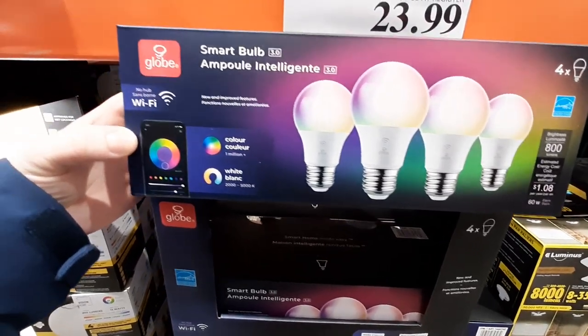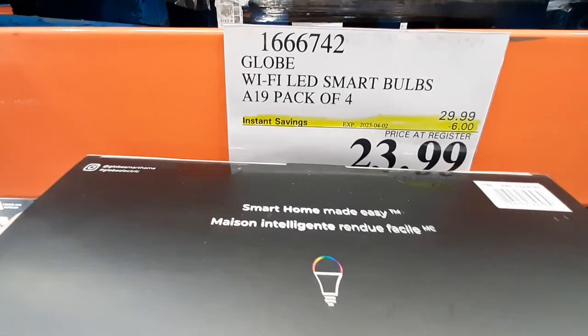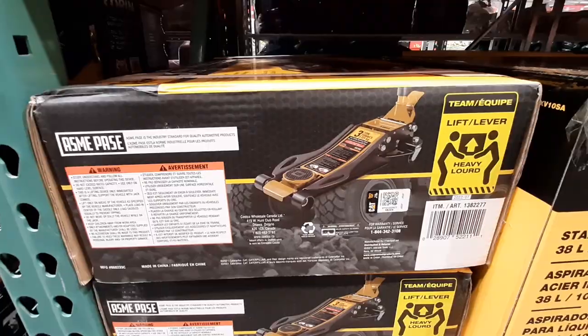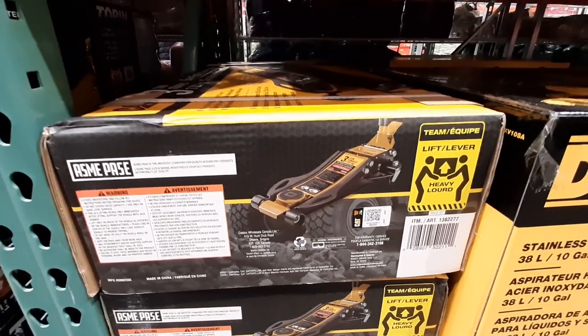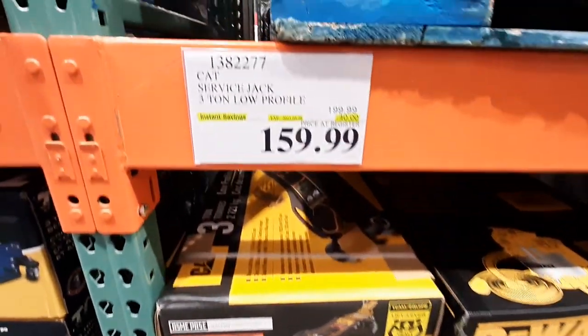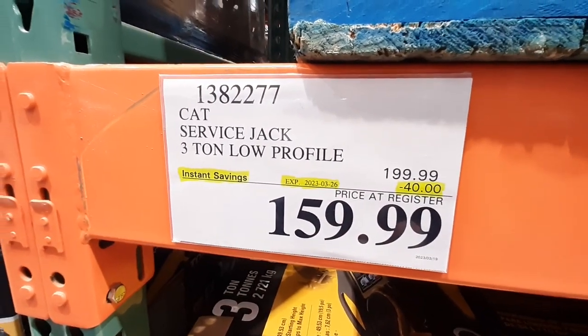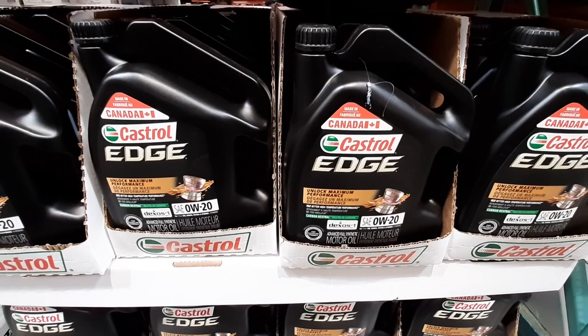From Globe, the 4-pack of Smart Wi-Fi LED bulbs are on sale for a second week, priced at $23.99 until the 2nd. In need of an oil change, all 0W20, 5W20, and 5W30 5L jugs of Castrol Synthetic Oil are on sale for $42.99 until the 23rd only.